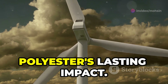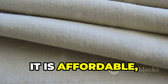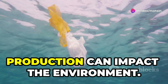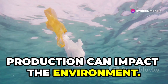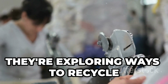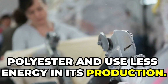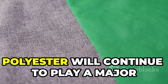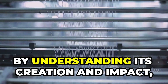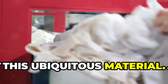The future of fabric: polyester's lasting impact. Polyester has revolutionized the textile industry — it is affordable, durable, and versatile. But it's important to remember that polyester production can impact the environment. Scientists are working on making polyester production more sustainable, exploring ways to recycle polyester and use less energy in its production. As we look to the future, polyester will continue to play a major role in our world, and by understanding its creation and impact, we can make responsible choices about this ubiquitous material.